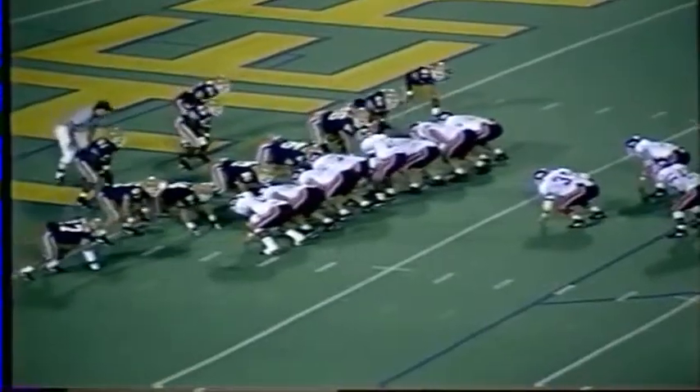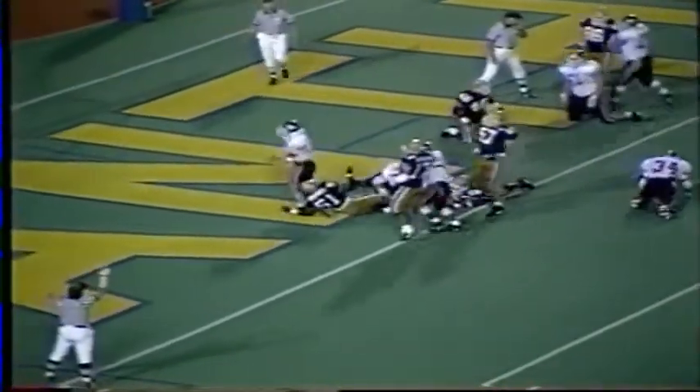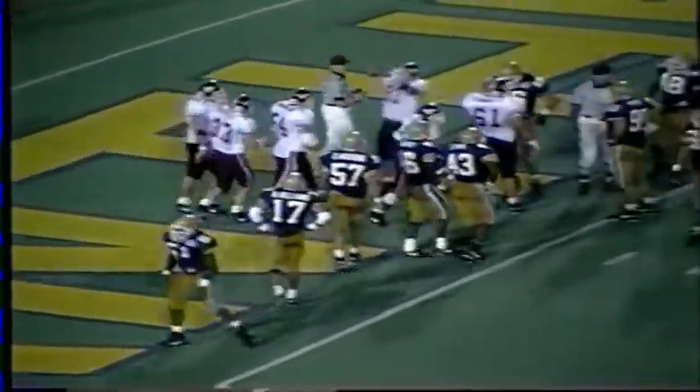Second down, goal to go. Here's a running play. Edwards off the left side, barrels his way in. Touchdown — Tommy has done it again. His third touchdown of the game. He ran right over the linebacker into the end zone.